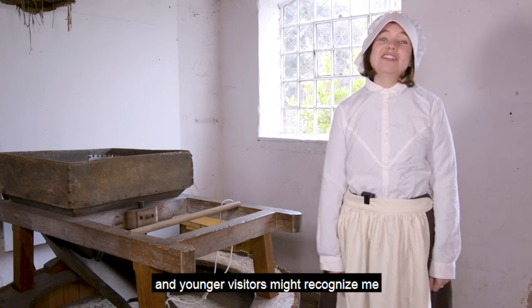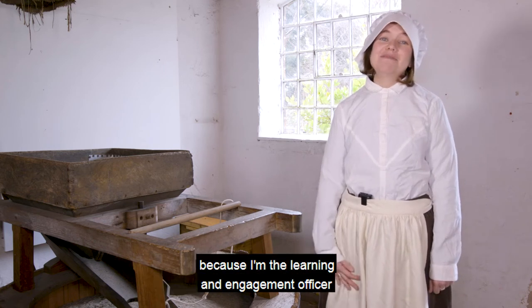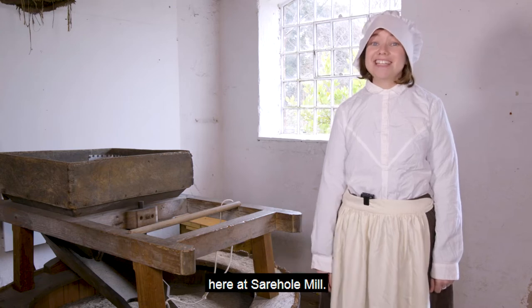Hi, my name is Natalie and younger visitors might recognise me because I'm the Learning and Engagement Officer here at Sare Hall Mill.